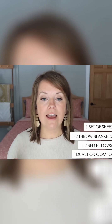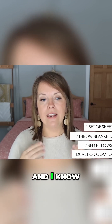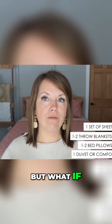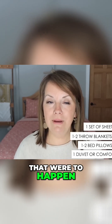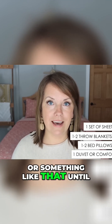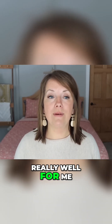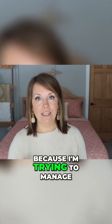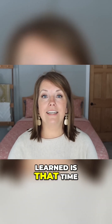Each bed in our house has one set of sheets, and then we have one extra queen set and one extra twin set. When the question comes up about what happens during a big sickness going through the house, I like to launder everything right away. If someone has to sleep on a bath towel or a throw blanket until their sheets go through the laundry, it's really not a big deal. That works very well for keeping inventory low.